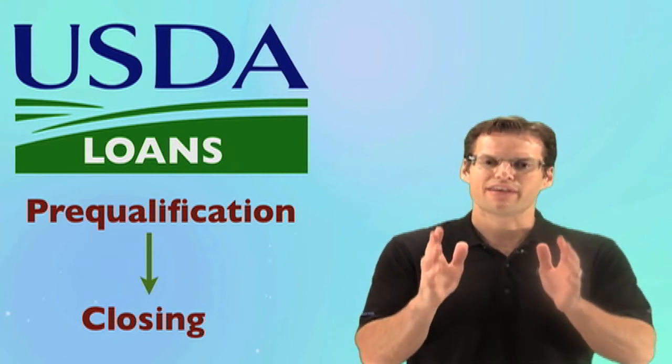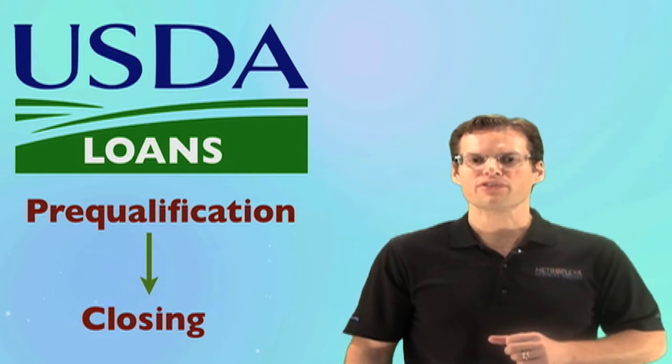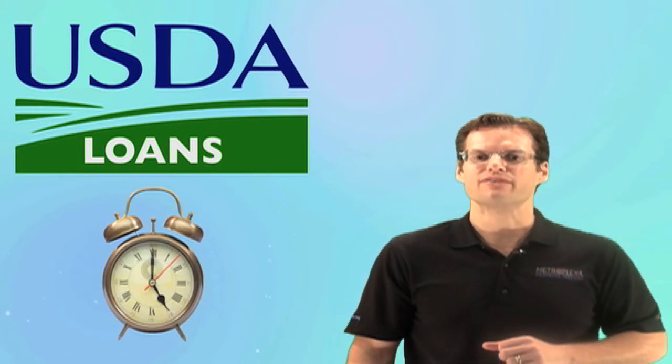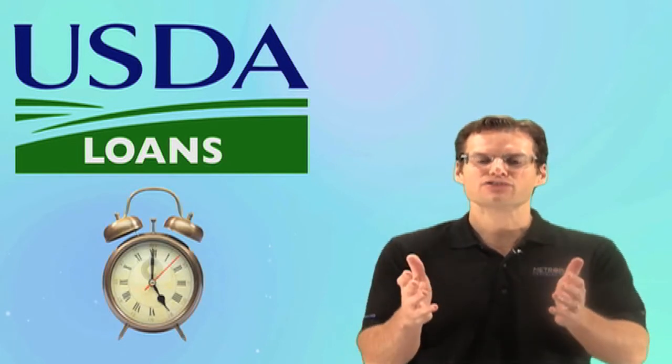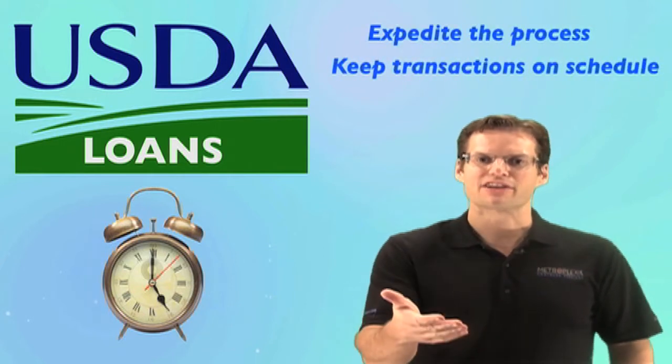Did you know that when possible, most of my customers prefer the option of scheduling a callback after 5 o'clock? We have found that this is the most convenient time, and it's just another service we offer to help expedite the process and keep our transactions on schedule.